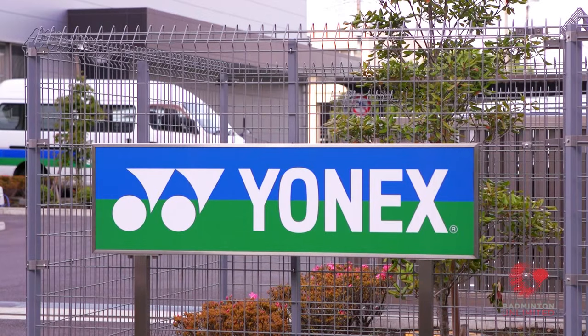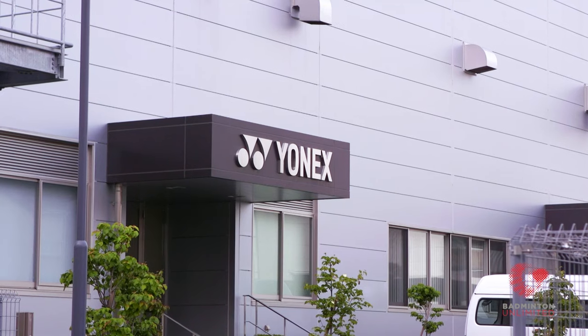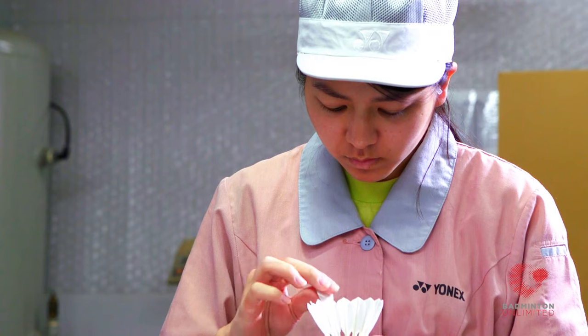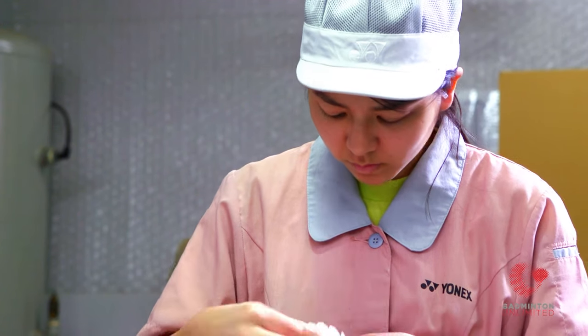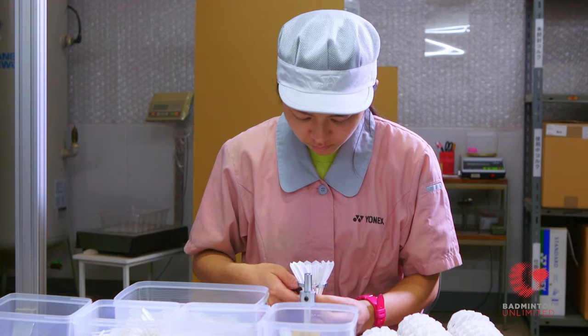These days, the shuttlecocks produced for the world's leading tournaments are produced at Yonex's Tokyo factory, which began operating in 1968. Miho Tomura, who works in the shuttlecock production department, explains just how one is made.